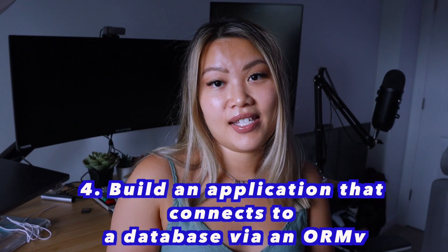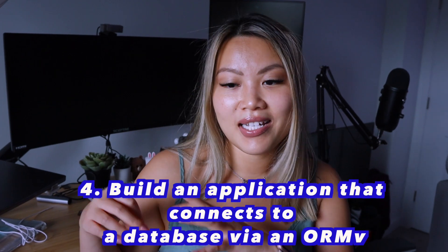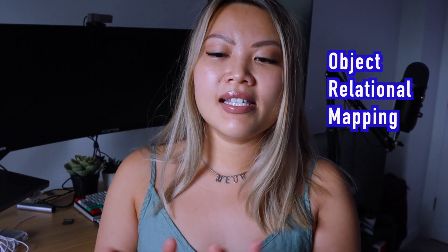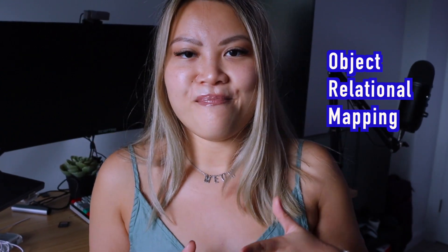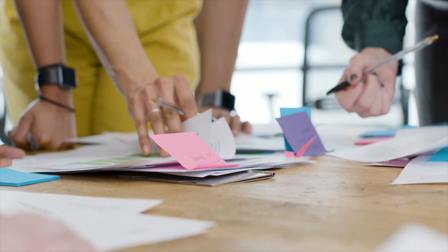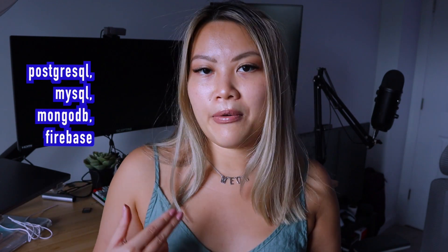Option number four is to build an application that connects to a database via an ORM. ORM stands for Object Relational Mapping. This is where you begin to get into a bit of the backend for your application. You'll be building applications connected to a database — for instance, PostgreSQL, MySQL, Firebase, MongoDB, etc. For this type of project, you should build a very simple CRUD app. You will learn how to use ORM tools to communicate with the database.